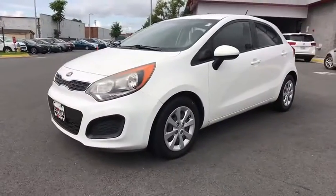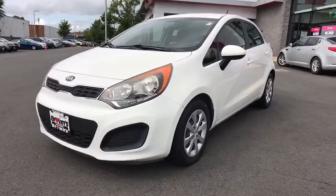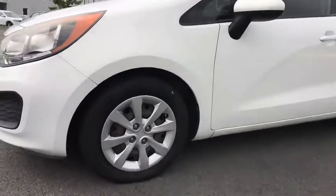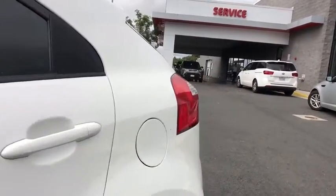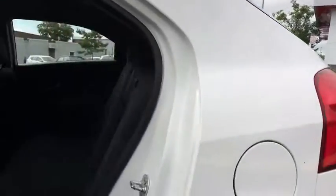Rear window defroster, power windows, brake assist, panic alarm, remote keyless entry, tachometer, rear window wiper, front bucket seats, driver vanity mirror, tilt steering wheel, and passenger vanity mirror.